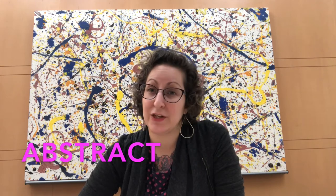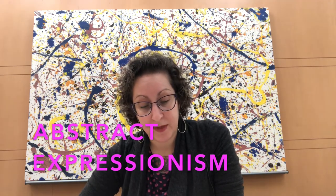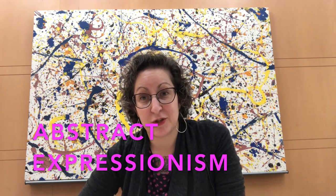The first term is abstract. When we talk about abstract art, we're talking about making art that is not representational — so you're making art that doesn't look like the thing that inspired you. The second term is abstract expressionism, which is bold, gestural, and large scale. Behind me I have an example of abstract expressionism.